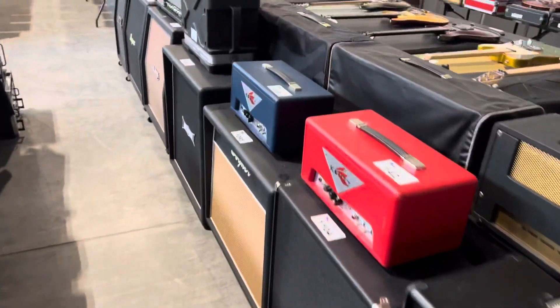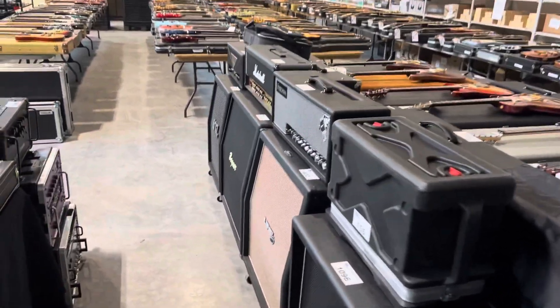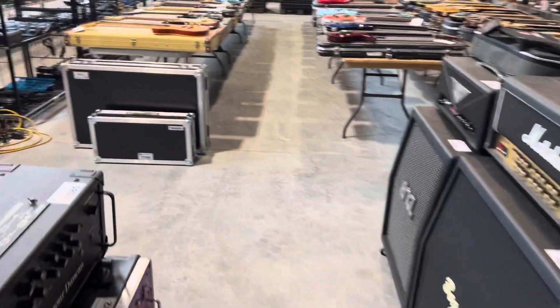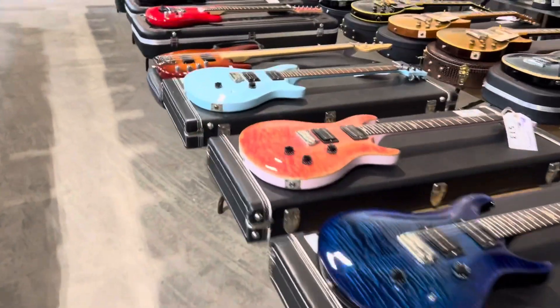We have a two-day preview for this. Look, it's a sea of guitars. A two-day preview on Wednesday and Thursday of this week. The auction is Friday and Saturday.